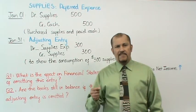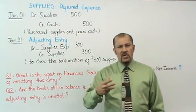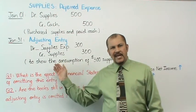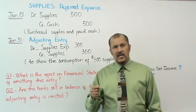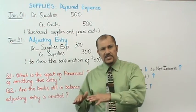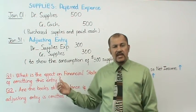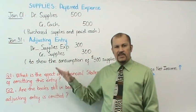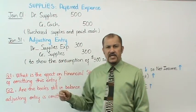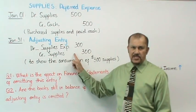Since we used up $300 of supplies, we need to make an adjusting entry on January 31st to show the consumption — the usage — of $300 of supplies. The supplies expense account reflects that consumption. In the process of using the supplies, the supplies balance went down, so the supplies account gets credited to reduce it and supplies expense gets debited to increase it.